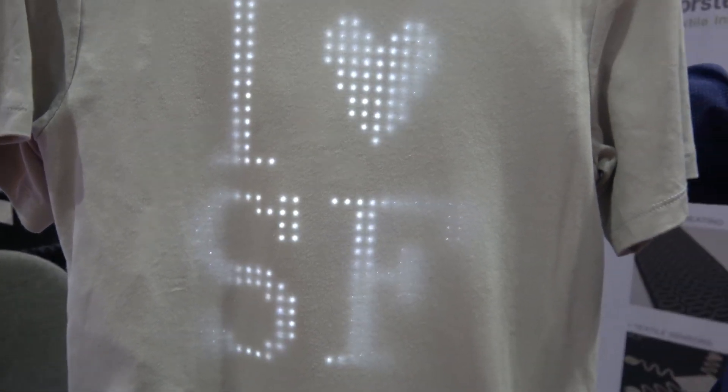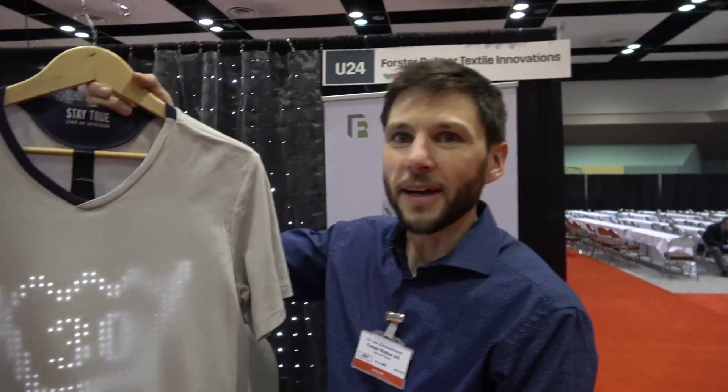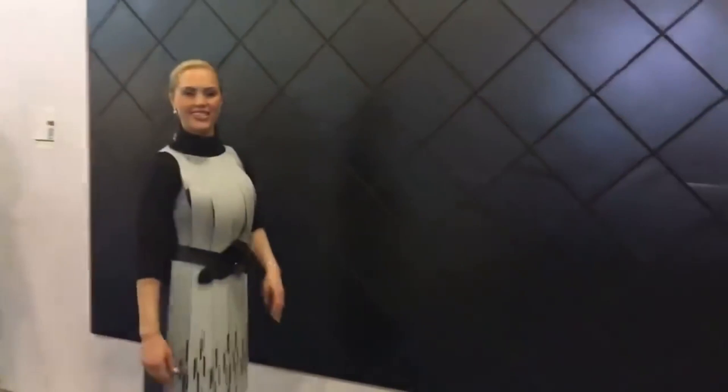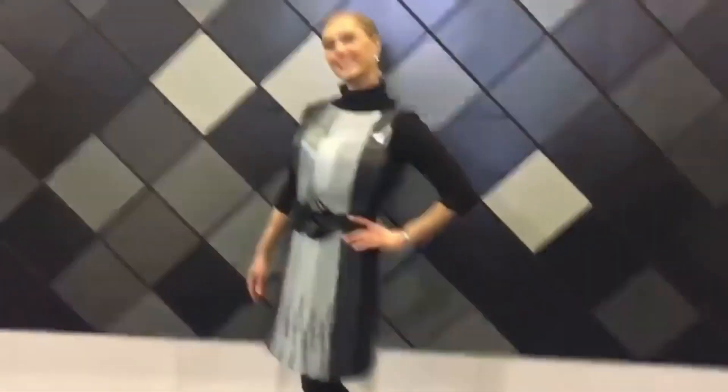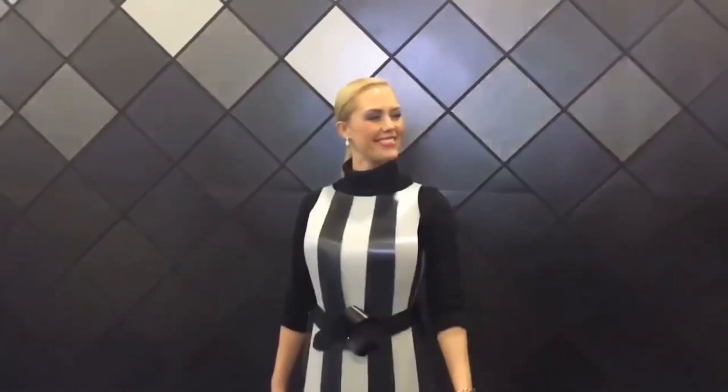As Smart Fabrics become more accessible and affordable, we anticipate a diverse range of everyday clothing options that harmonize fashion with functionality. Having explored the present, let's now turn our gaze toward the future. The crossroads of fashion and technology are propelling us into a realm where clothing isn't merely a covering, but a dynamic, ever-evolving experience. Smart Fabrics are the trailblazers in this revolution, paving the way for a future where our clothing isn't just worn, but experienced.